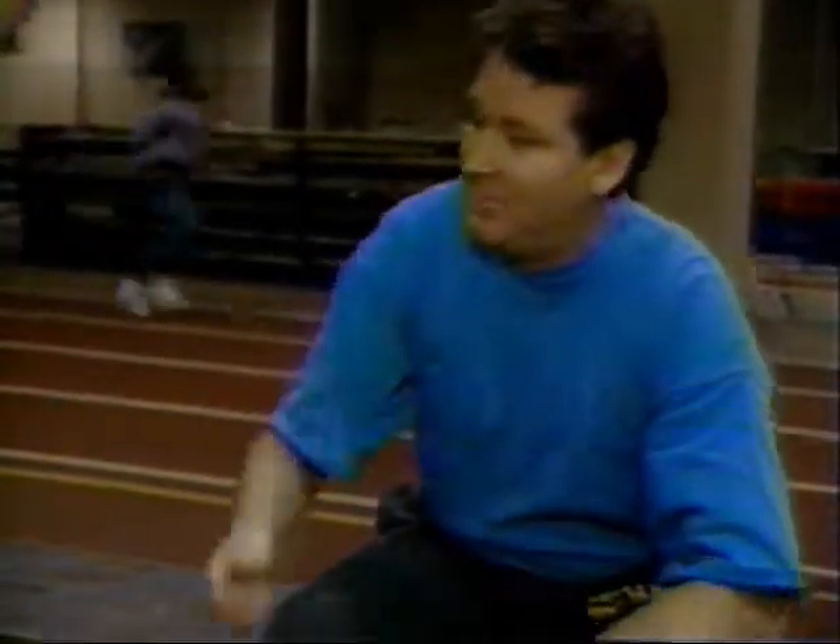Excuse me for a second while I teach Pete here a lesson about sprinting. You're on, partner. Let's go.